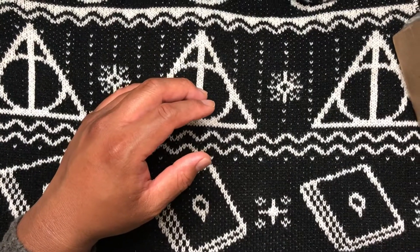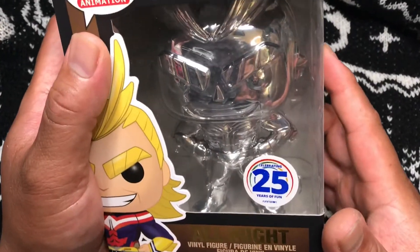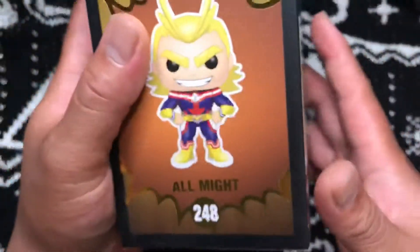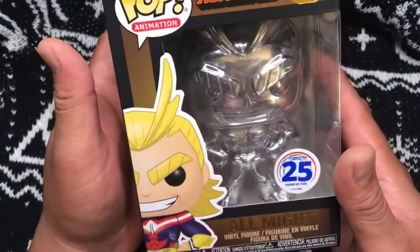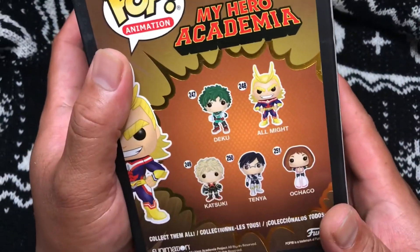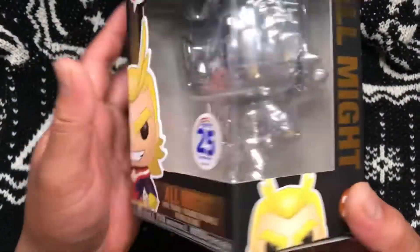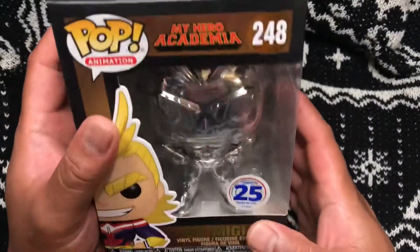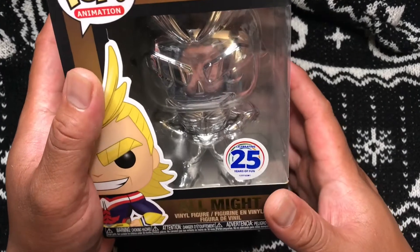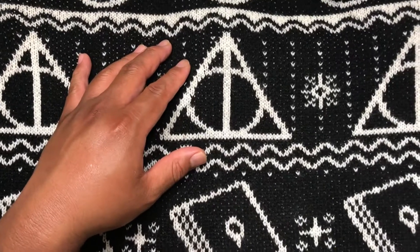Last one from set number four — three, two, one, booyah! We have this one but I'm not sure about the sticker. This is All Might Metallic, number 248. Cool looking box. Wouldn't mind that Tanya one or Mask O Chaco either.